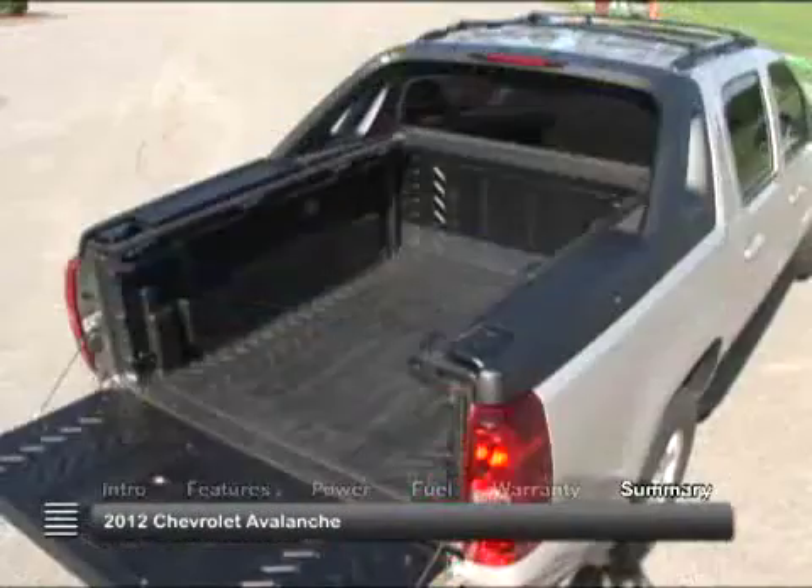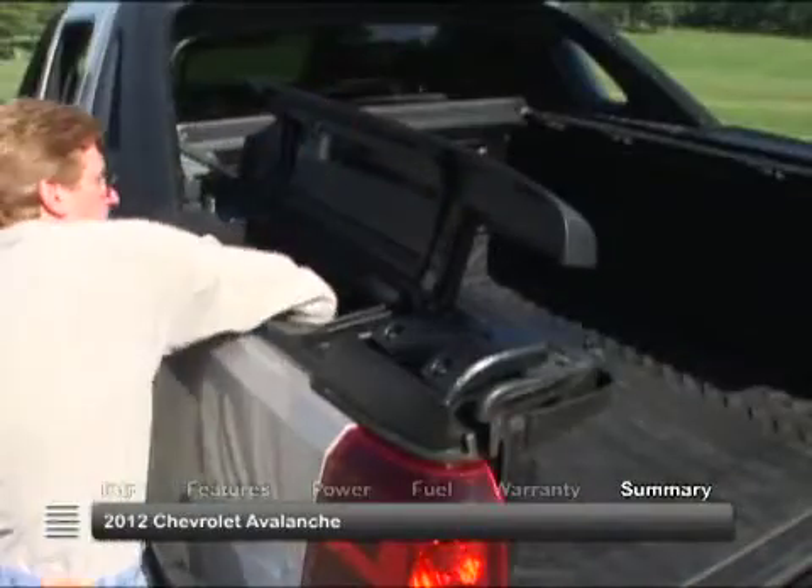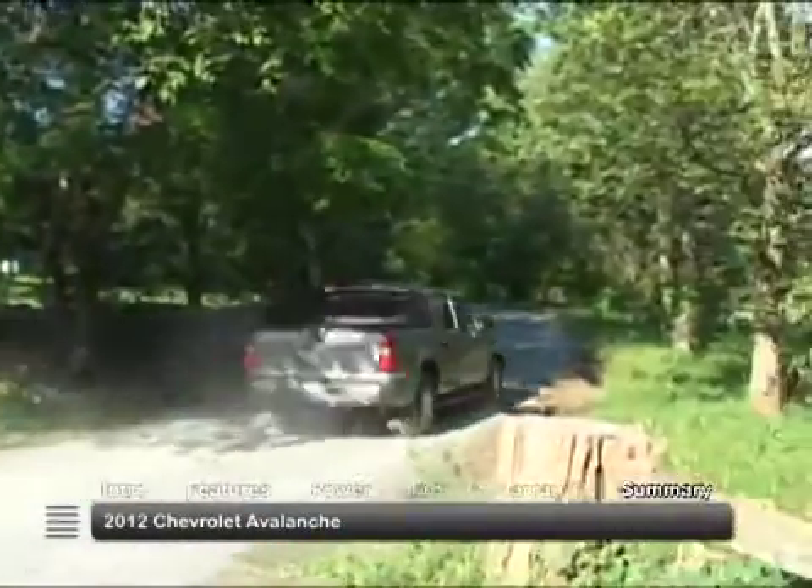With its flexible configuration, the 2012 Chevrolet Avalanche can go to work as a useful pickup or take off-road excursions as an exciting SUV.